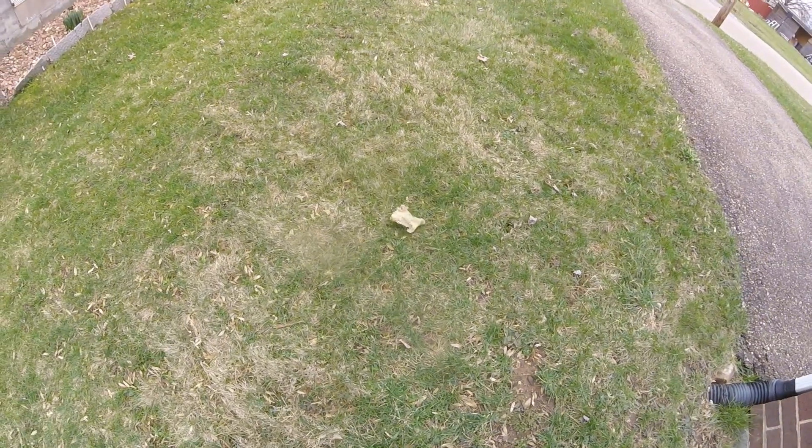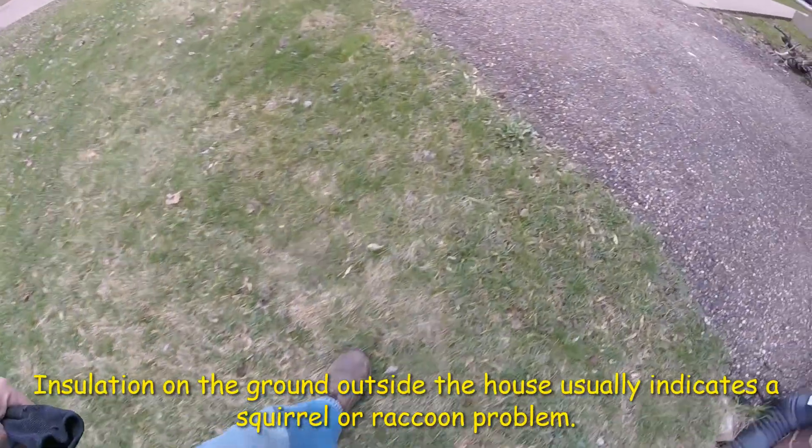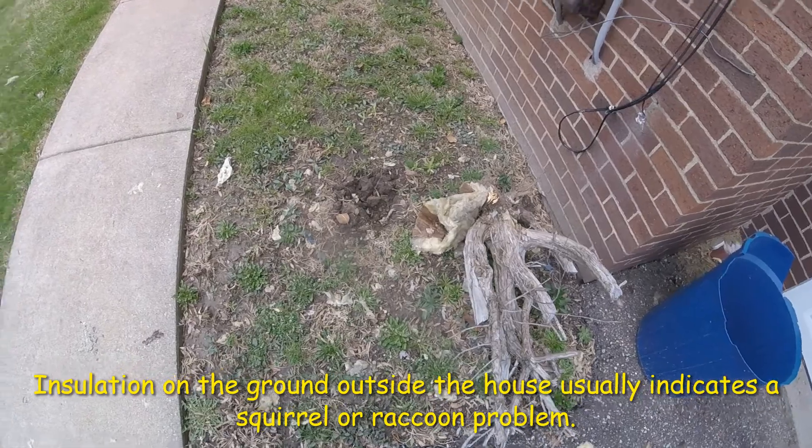It's rather excessive. First thing we see, some insulation on the ground. Come over here, more insulation on the ground. There's a really big chunk of insulation.